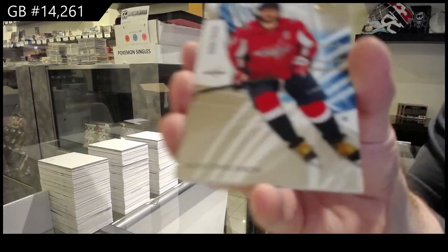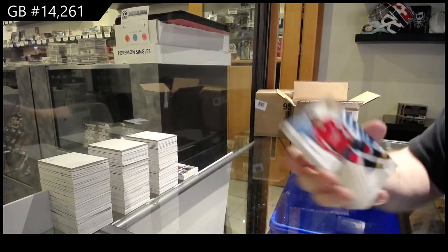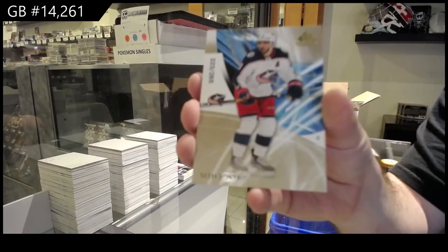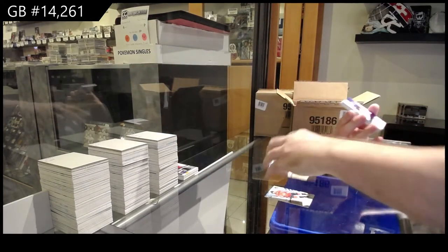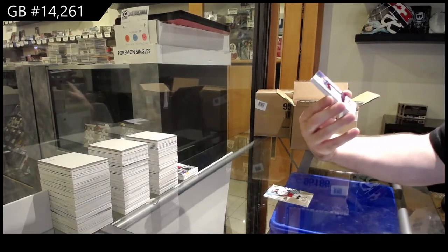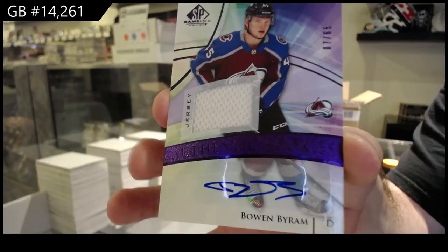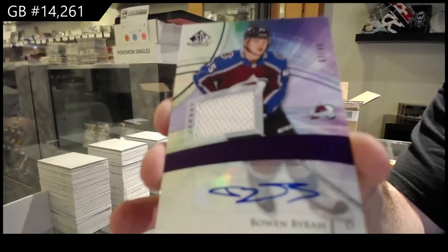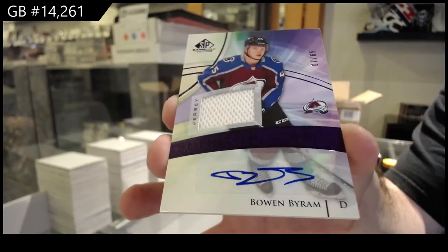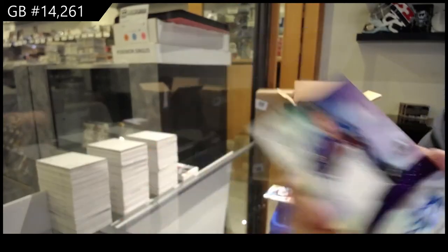Kaprizov. 265 Ovechkin. 265 Ovechkin gold. 265 Seth Jones. I presume Kaprizov's got to be the case hit — that's not a bad one either. 7 of 65 rookie jersey auto, Bowen Byram. Bowen Byram rookie jersey auto. That's a sexy one.